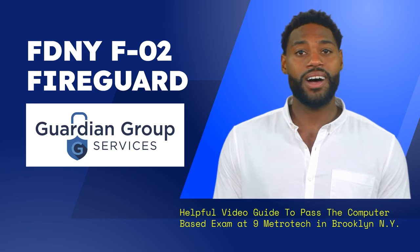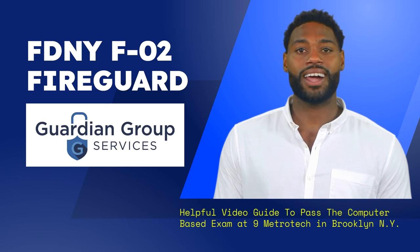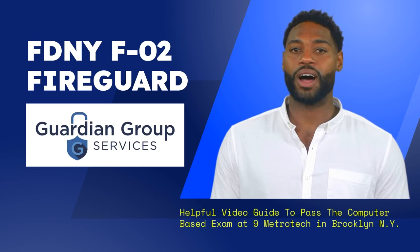The FDNY headquarters is open Monday to Friday 8 am to 2:30 pm, and is closed on public holidays.